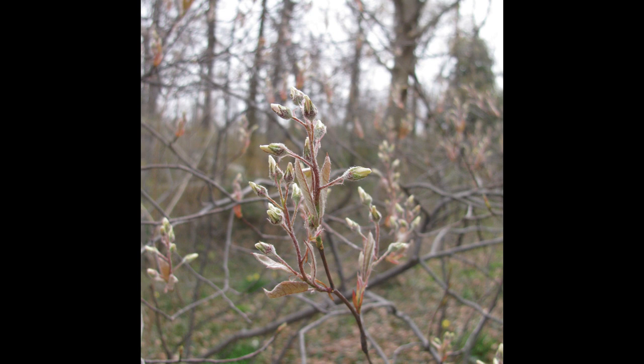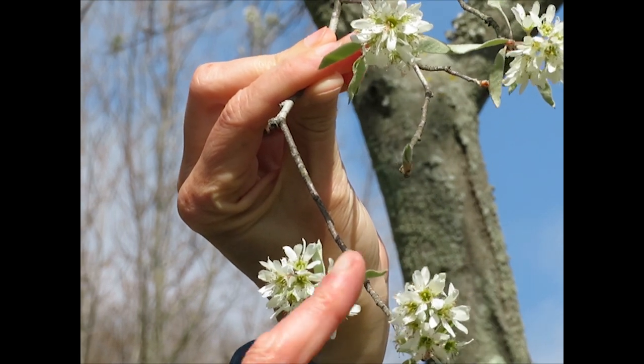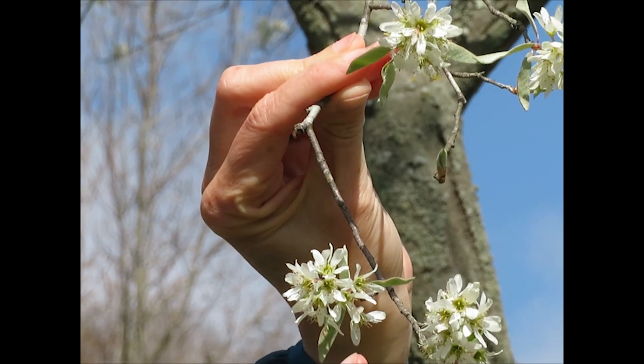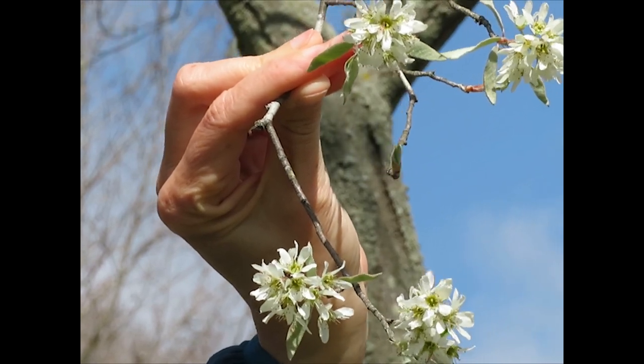One of the first trees to flower in spring, look for its delicate clusters of white flowers. Here in Maryland, it begins to bloom in late March. The flowers come out before the leaves or with the leaves still folded at flowering. The flowers attract different bee species and butterflies to pollinate them. Amelanchiers usually have clusters of flowers at the ends of each little twig, and each individual flower has five strappy petals. These will turn into a little cluster of fruits.